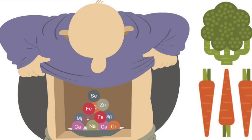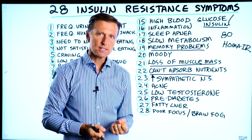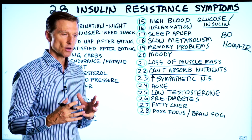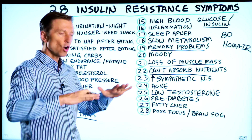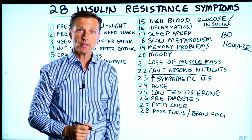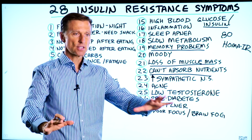Twenty-two, you can't absorb nutrients. Not only can you not absorb amino acids, but you're going to have difficulty absorbing potassium, magnesium, vitamin C, and vitamin D. Twenty-three, increase in the sympathetic nervous system. You may find that you're always in a state of fight or flight. Just by reversing this is going to calm down your stress. Symptoms of this include lack of sleep, inability to relax, decreased stress tolerance, and dizziness when you get up too fast.